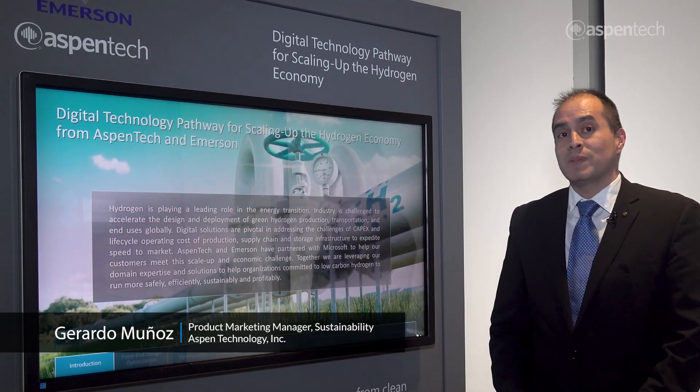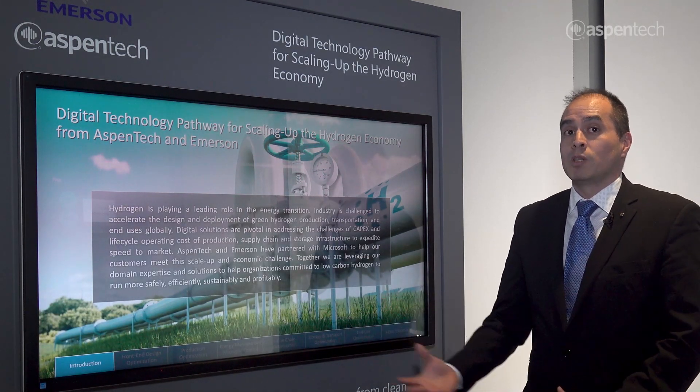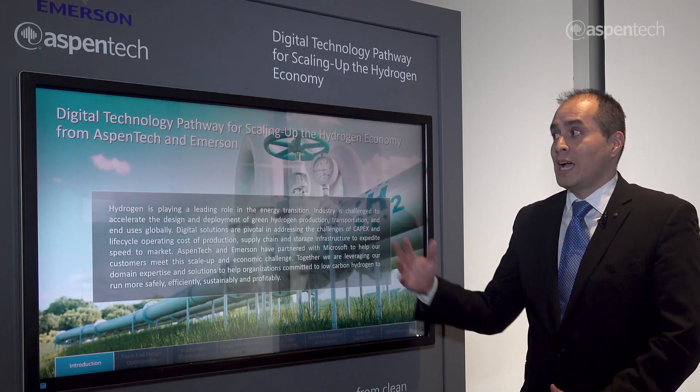Through this exhibit, Aspen Tech and Emerson have partnered with Microsoft to put together a demo pod that shows how digital solutions are going to help scale up the hydrogen economy.